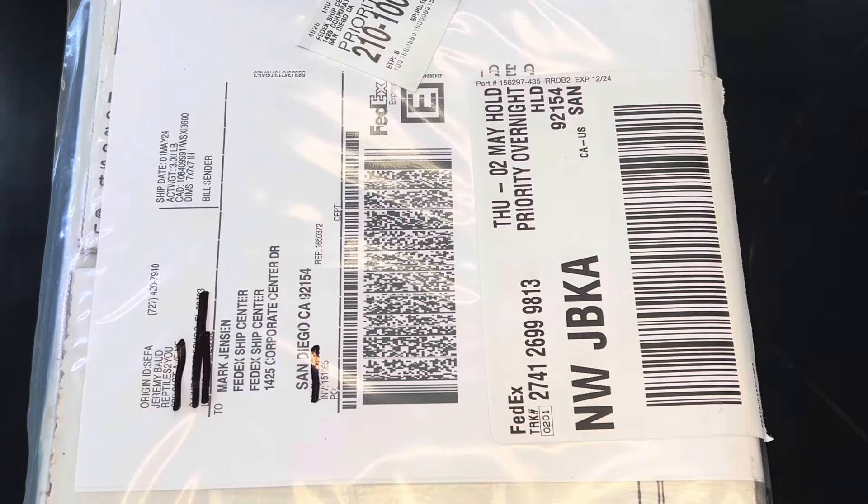What's up everybody? It's Mark from 403 Fauna. On today's video, I wanted to share with you my latest unboxing. This one comes from Bodz Exotic Reptiles and I won it on a Morph Market Auction. So I hope you kick back and listen in and enjoy the video.